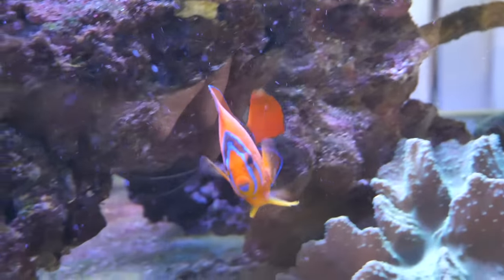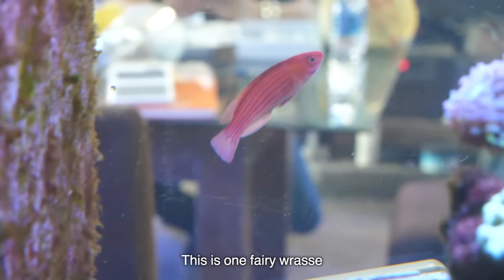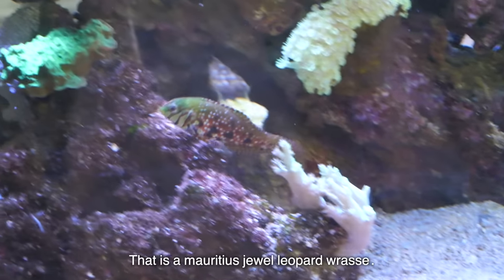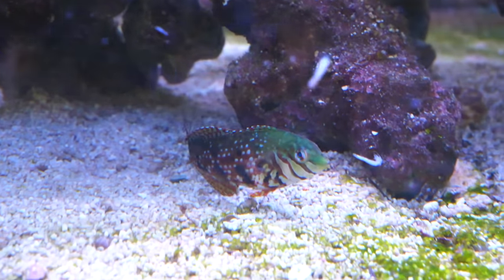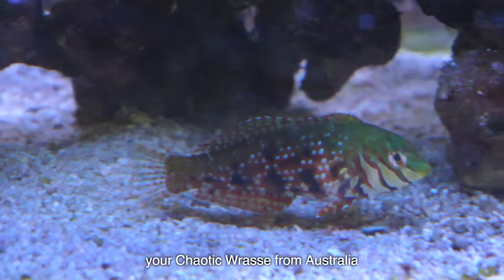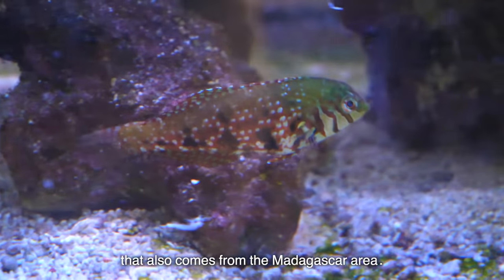$3,000 to $4,000 for that fish. That is a Mauritius Jewel Leopard. In the leopard wrasse family, the Mauritius Jewel is in the top three rarest to get. The three hardest leopard wrasses to keep are the Mauritius Jewel, the K.O.T. from Australia, and then the Vivian's wrasse, which also comes from the Madagascan area.